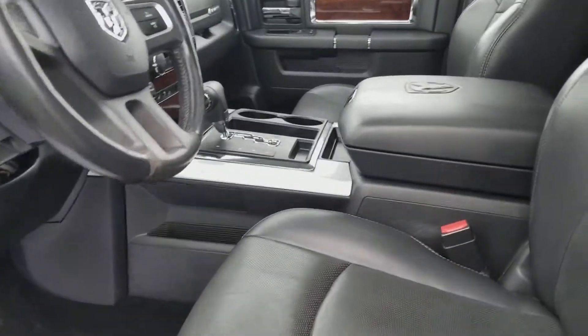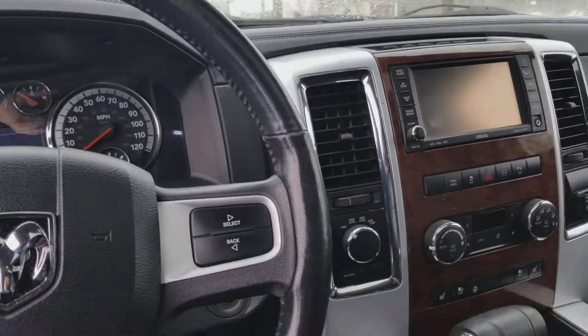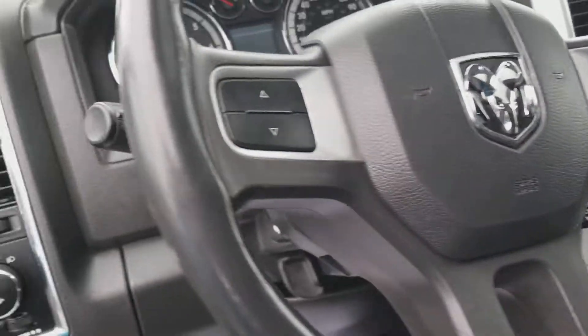Leather interior. Huge center console. You've got the moon roof. You've got a U-Connect system. Heated seats. Heated steering wheel.